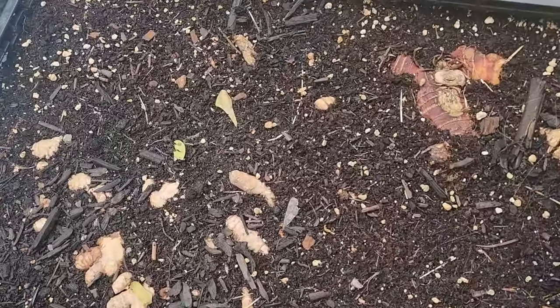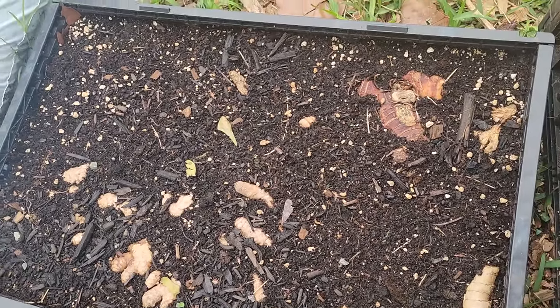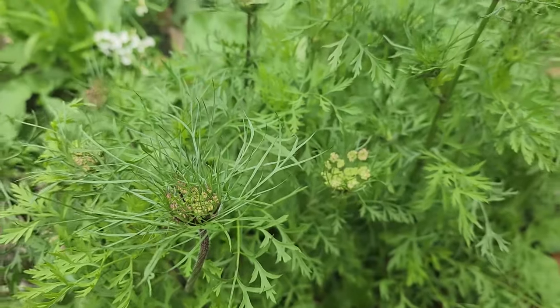In this tray I've got turmeric and ginger, trying to get it sprouted.